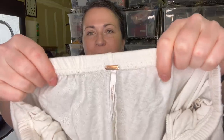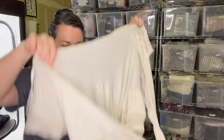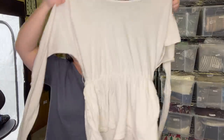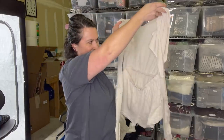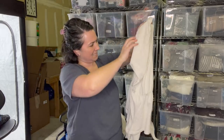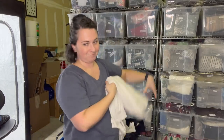This is a Free People romper. It's a size small - it's all sorts of something. Ties in the back. She's in good condition. We'll sell it.